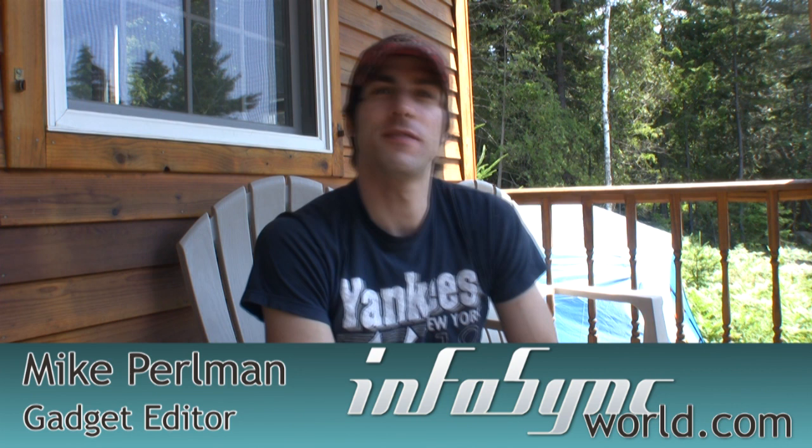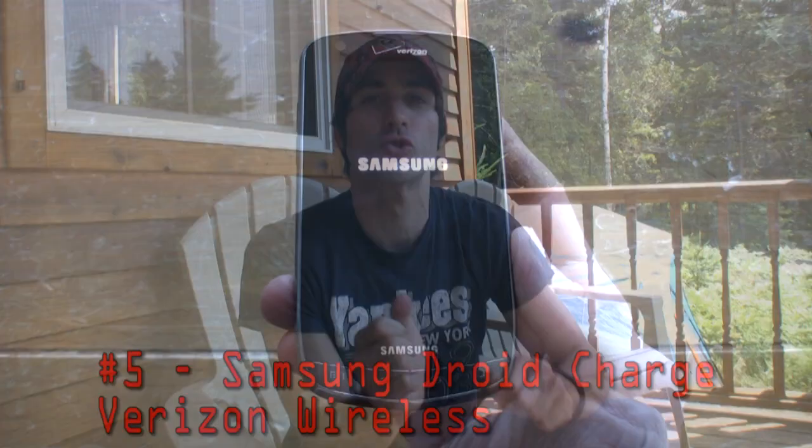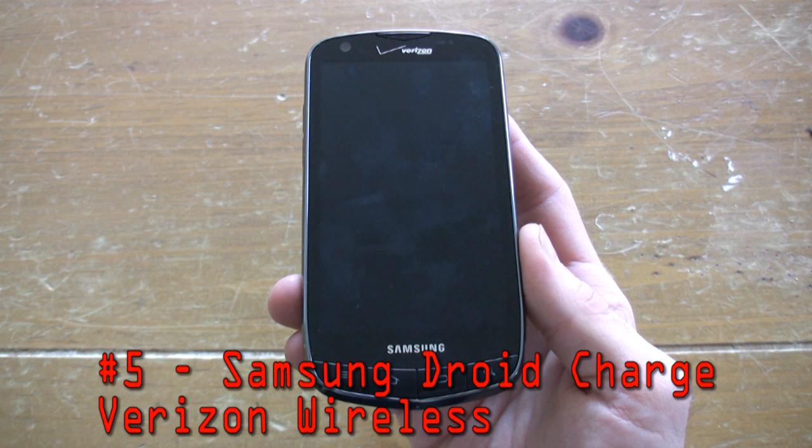Hello and welcome to my top five big screen phone countdown for InfoSync World. These are the biggest, baddest screens on the market, and we're going to start with number five — it's the Samsung Droid Charge for Verizon Wireless.